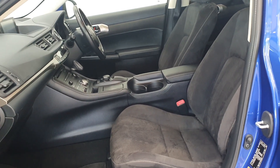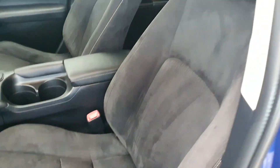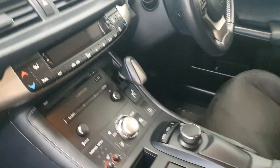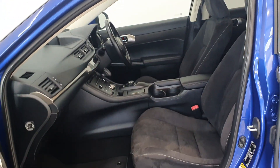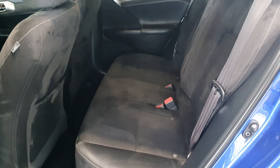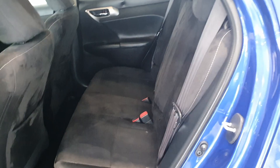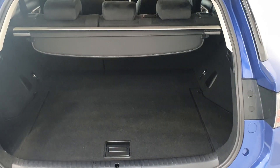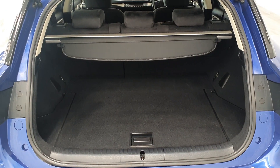This particular example is finished in Alcantara suede upholstery. It has the hybrid automatic with a CVT gearbox. The car is powered by a 1.8-litre 4-cylinder petrol engine with an electric motor. It is a self-charging hybrid and comes with low road tax of 180 euros a year.